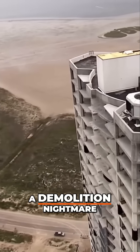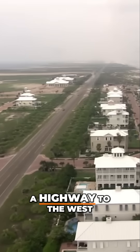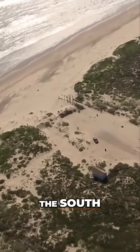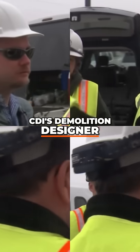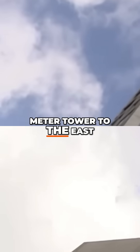The tower's height is a demolition nightmare. There are mansions to the north, a highway to the west, and park facilities to the south. Marc Loiseau, CDI's demolition designer, must drop this 116-meter tower to the east.